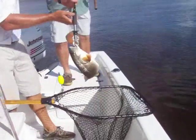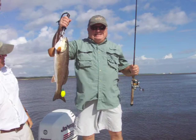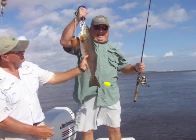Hold that — she'll get your video. Nice slot red fish. There you go.